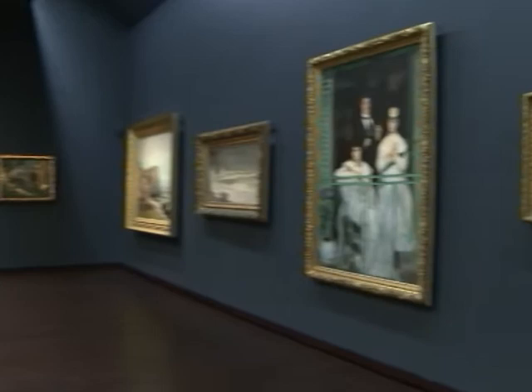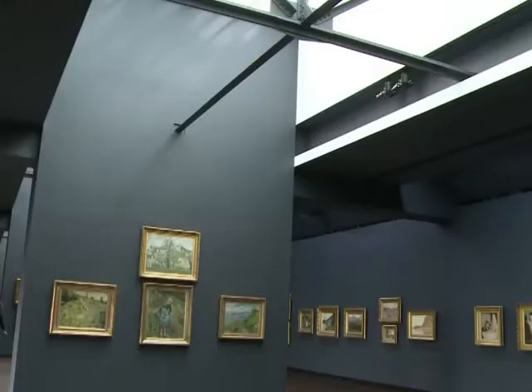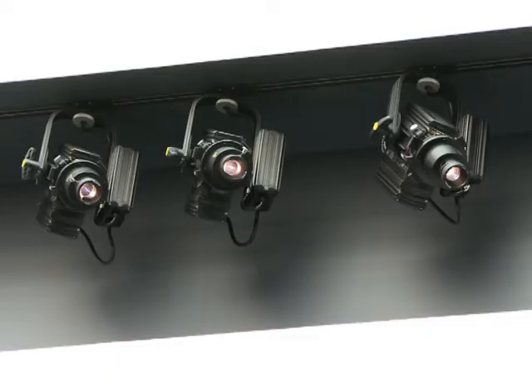The final palette is a charcoal grey on the walls that lets the paintings stand out, with dark parquet flooring and indirect lighting which varies according to the amount of natural light. "We're in a more private space, if you like, and it's this intimate quality that we were looking for."